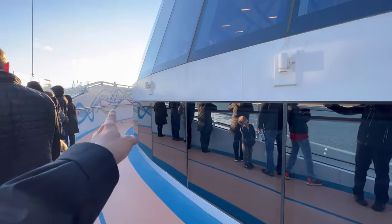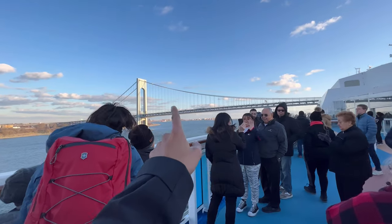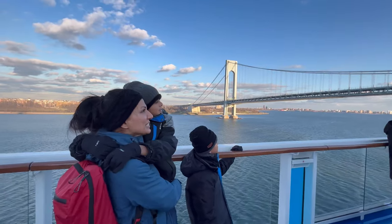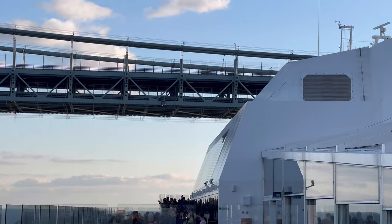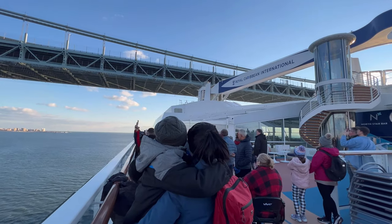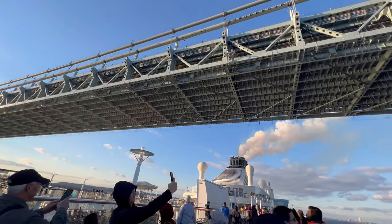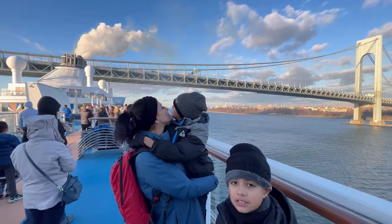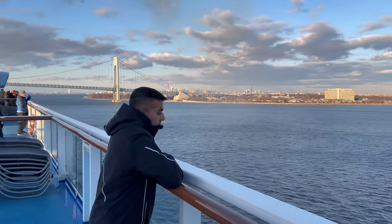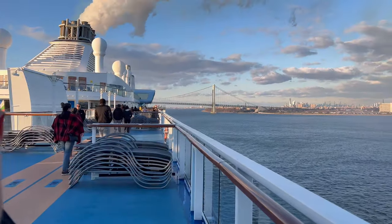You actually can't see the front of the ship — the front view is blocked. But you still get some nice views. Mom is explaining to the kids that it always looks like we're going to hit the Verrazano Bridge. He thinks it's a drawbridge, so it's going to open. This is so beautiful. One of the best things you can do is make sure you're out and enjoy the sail-away right under the Verrazano Bridge.